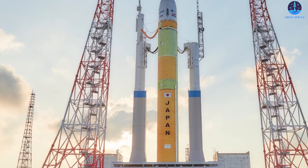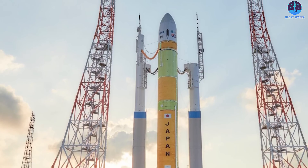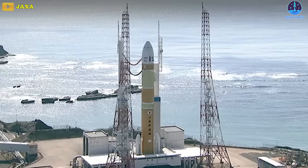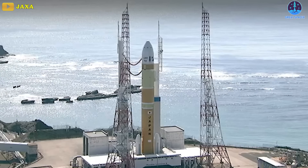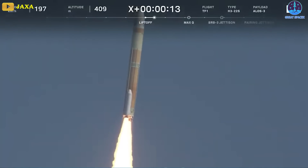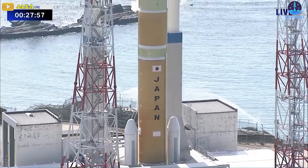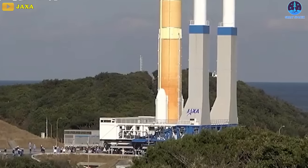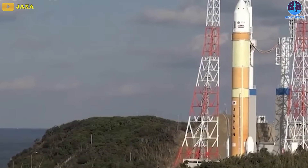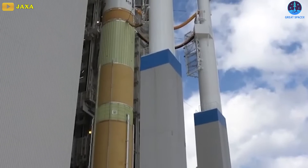H-3 is an expendable rocket intended to be a more capable and cost-effective successor to the H-2A rocket. It had its first flight in March, but a second-stage issue resulted in the loss of the mission. Both rockets are powered by a liquid hydrogen–liquid oxygen propellant mix. JAXA is targeting reducing cost per kilogram to low Earth orbit by about half compared to H-3, and the new vehicle will also allow an increase in launch frequency. Few details are so far set in stone.